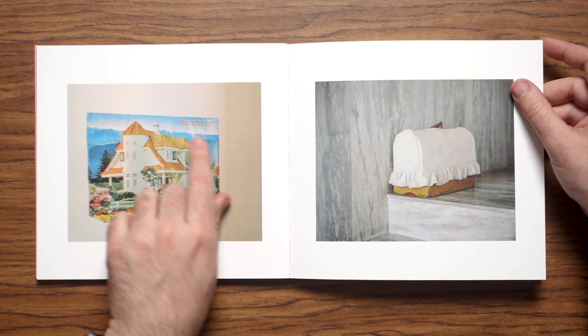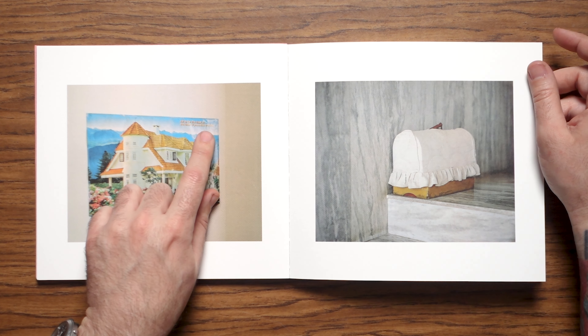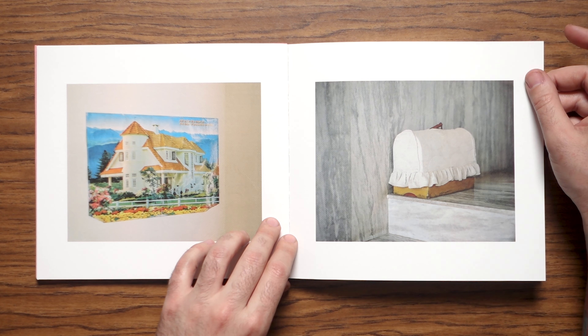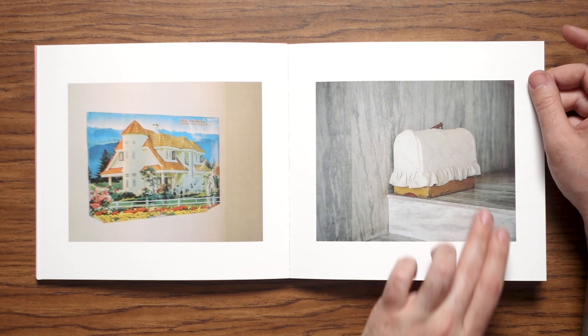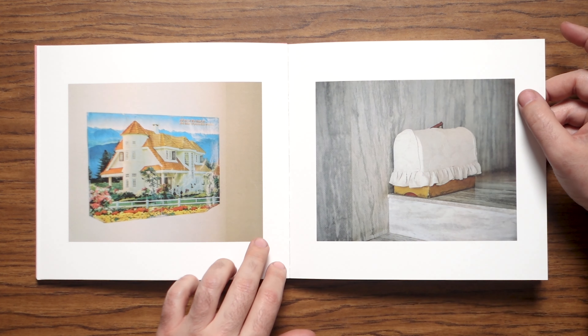This post right here at the very top says, 'All is for the best in the best of possible worlds.' There's this idyllic house compared to what looks like maybe a lunchbox or something with a cover over it.